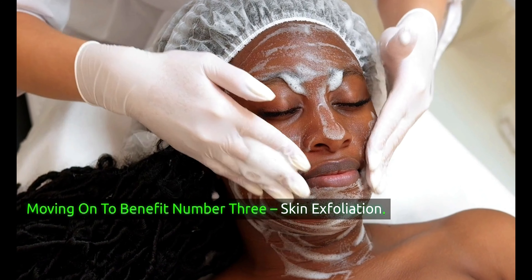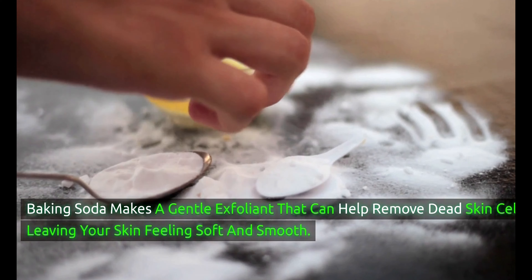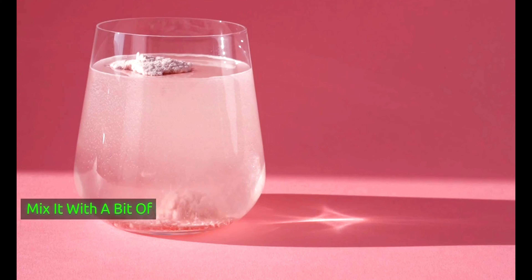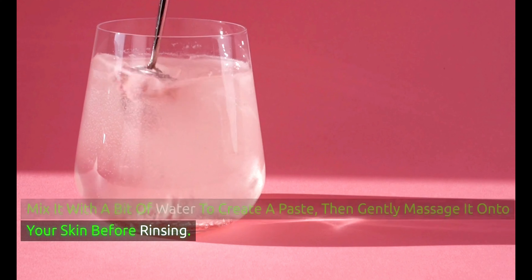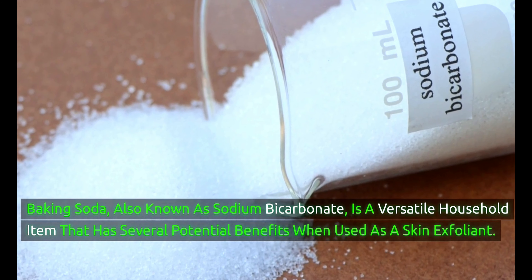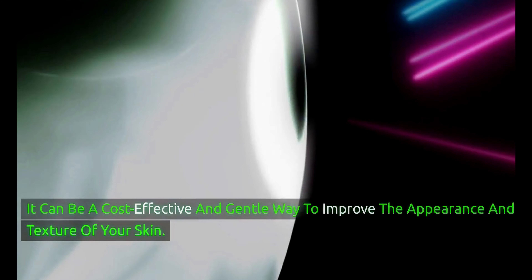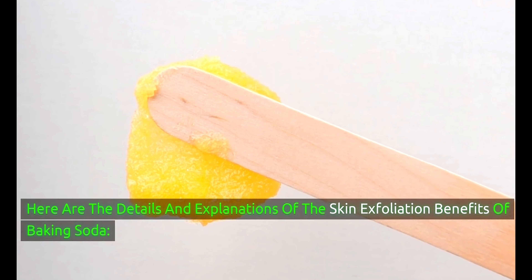Moving on to benefit number 3: skin exfoliation. Baking soda makes a gentle exfoliant that can help remove dead skin cells, leaving your skin feeling soft and smooth. Mix it with a bit of water to create a paste, then gently massage it onto your skin before rinsing. Baking soda, also known as sodium bicarbonate, is a versatile household item with several potential benefits when used as a skin exfoliant, offering a cost-effective and gentle way to improve the appearance and texture of your skin.